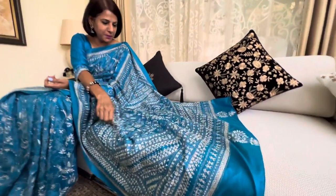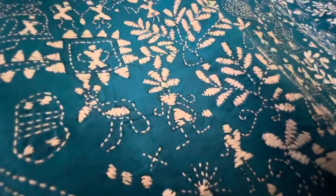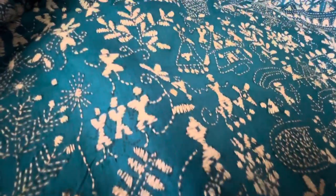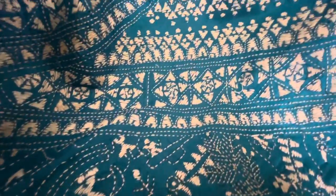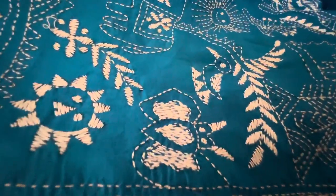As you can see from the palla here, you can see some men, flowers, trees, and other kinds of motifs in a very unique way. You can see the sun motif as well.